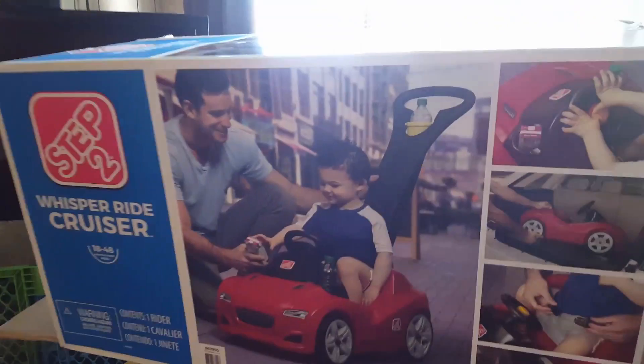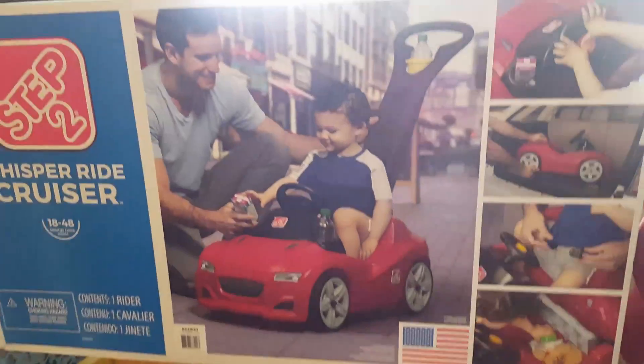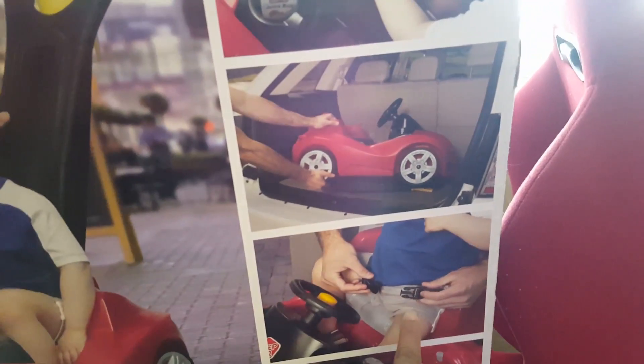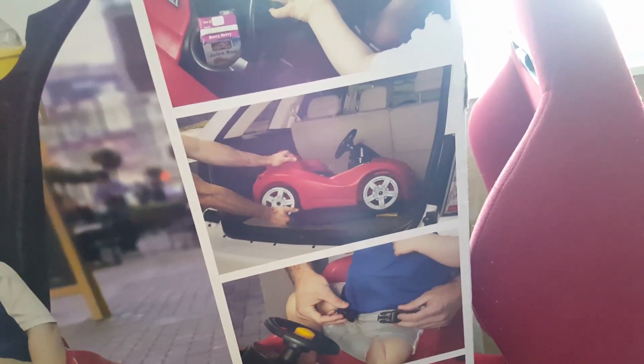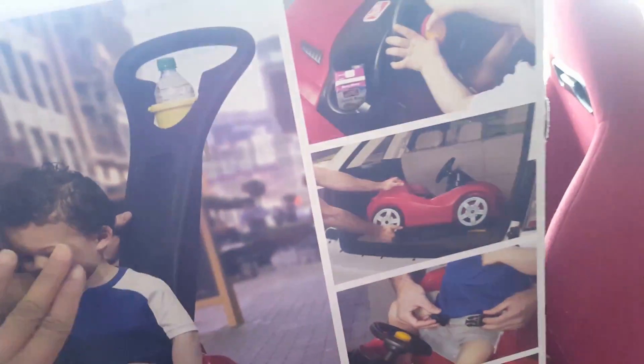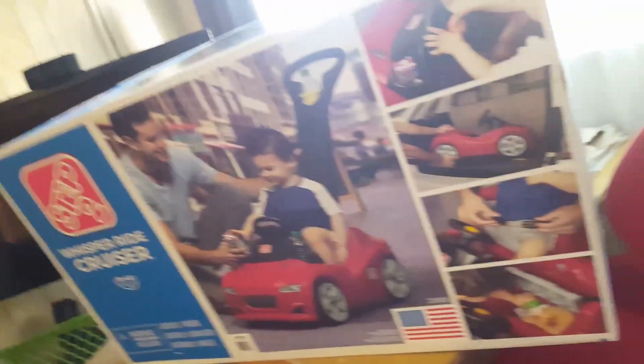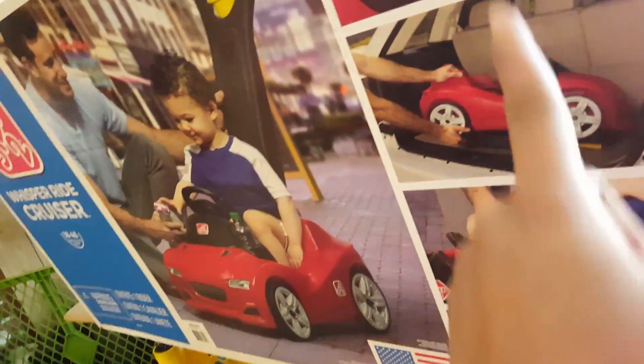We bought our son the Step 2 Whisper Ride Cruiser. We chose this one over another version because the other one doesn't have a seatbelt, which we really want — our son needs to be safely secured on this buggy. Toddlers keep moving around, and even though they'll be sitting, they're gonna keep looking around, so for added safety we wanted a seatbelt on it.